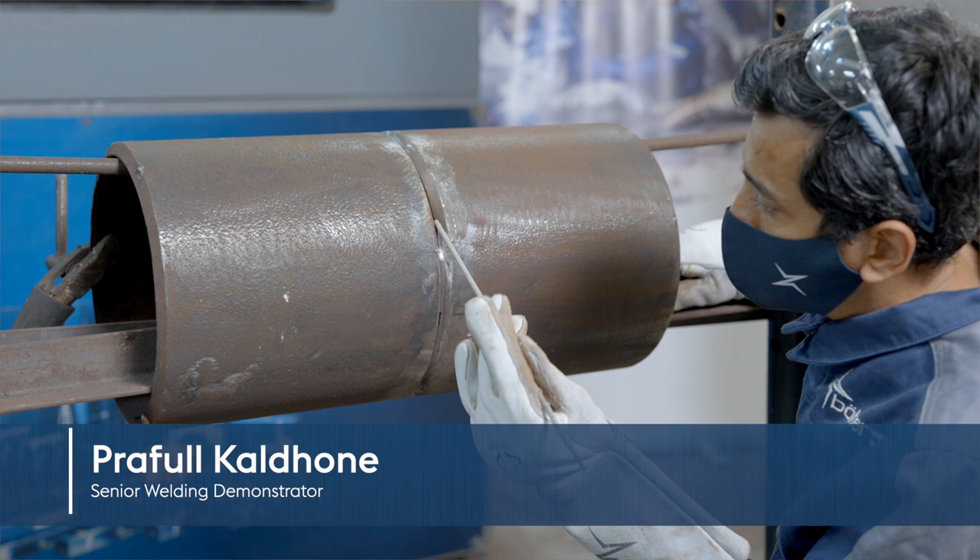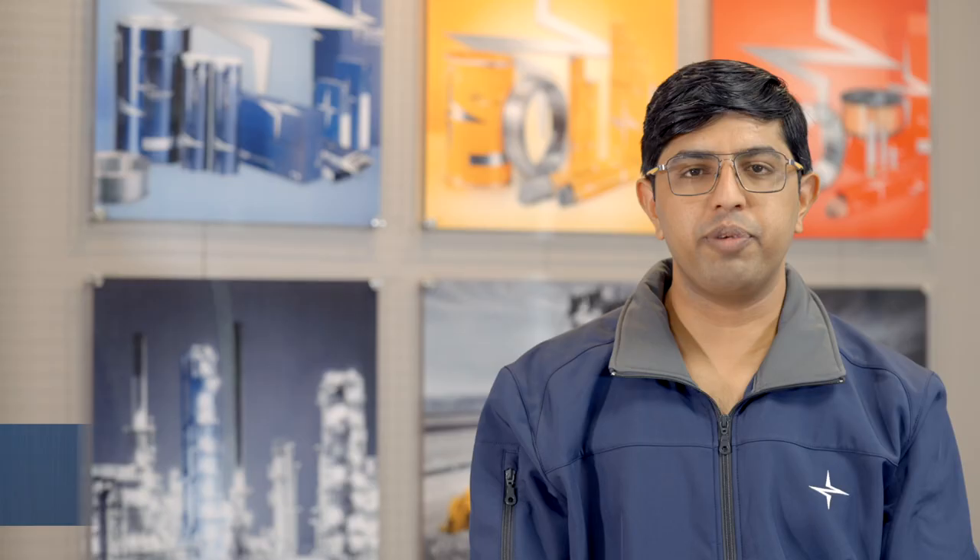Hi, I'm Abhishek Vyas, Deputy Manager, Application Technology at Voestalpine Böhler Welding India. Along with my colleague Prabhul Kaldone, Senior Welding Demonstrator, I will be taking you through various tips and techniques important for the pipeline welding industry. Let's have a look.